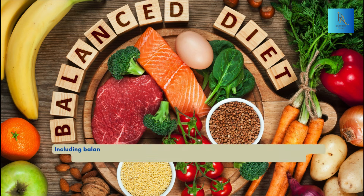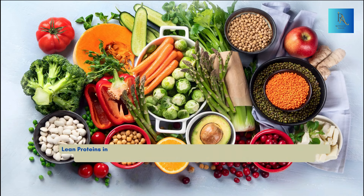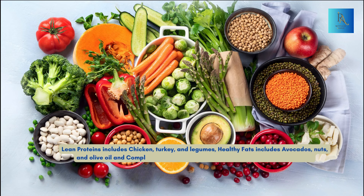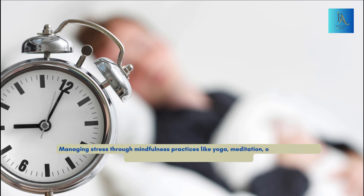Including a balanced diet is a very good lifestyle change. Focus on lean proteins, healthy fats, and complex carbohydrates. Lean proteins include chicken, turkey, and legumes; healthy fats include avocados, nuts, and olive oil; and complex carbohydrates include whole grains and vegetables. Getting adequate sleep is essential — aim for 7 to 9 hours per night and create a relaxing bedtime routine. Managing stress through mindfulness practices like yoga, meditation, or deep breathing exercises can also make a big difference.